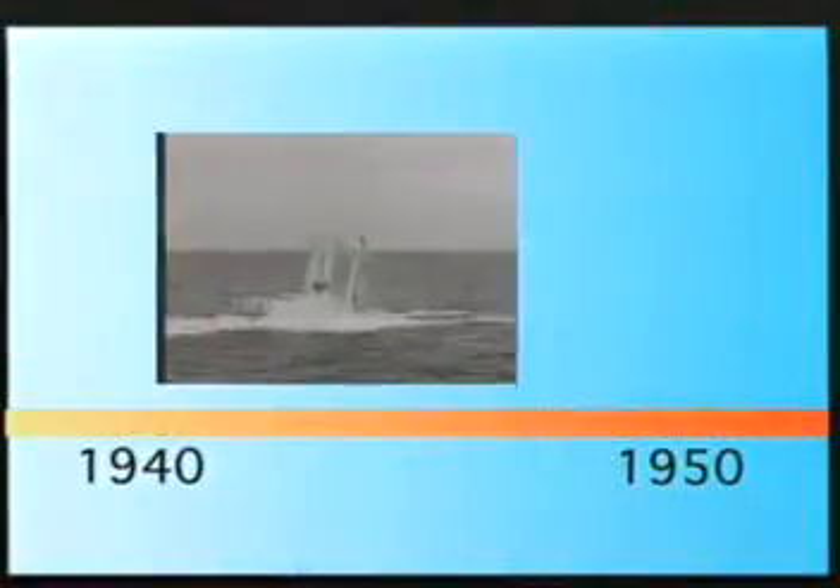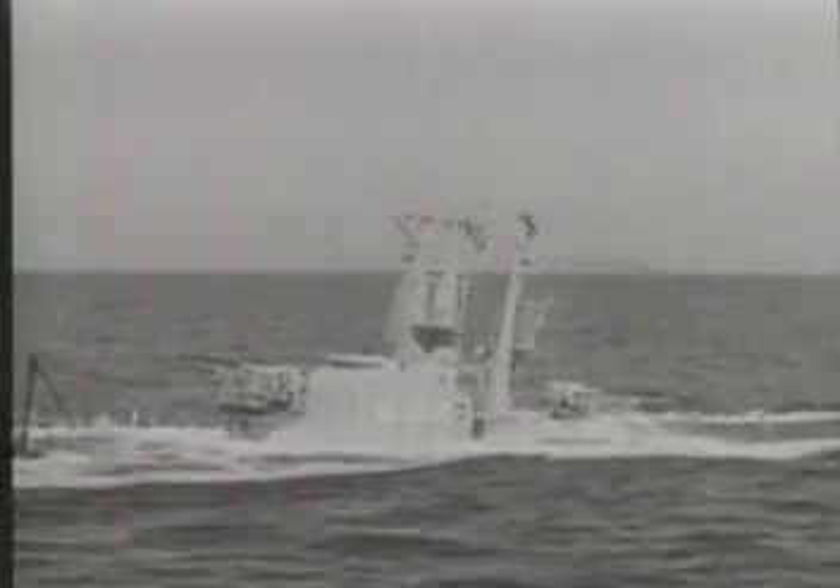In World War II, submarines played a vital role, destroying 1,314 ships, accounting for 55% of all enemy ships lost. In fact, in the final months of the war, submarines had difficulty finding targets because the Japanese had virtually no ships left to sink.